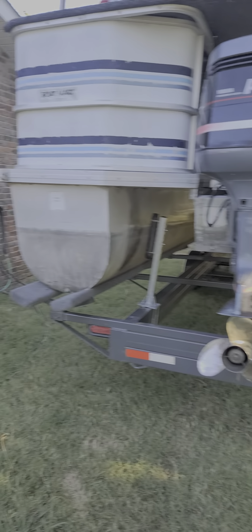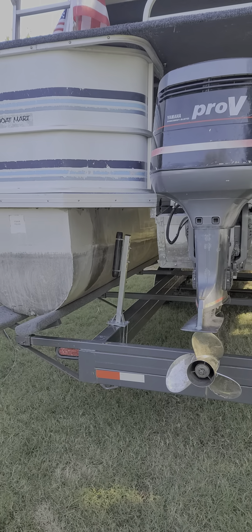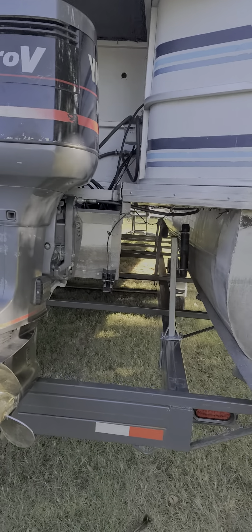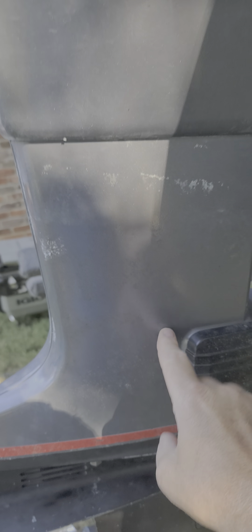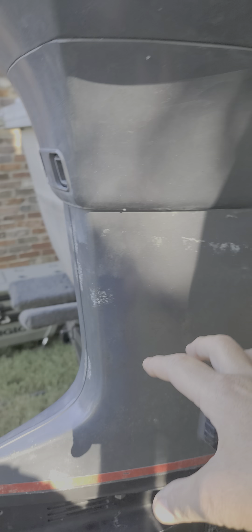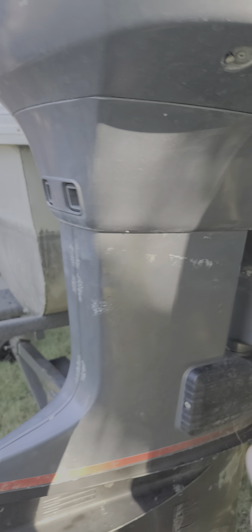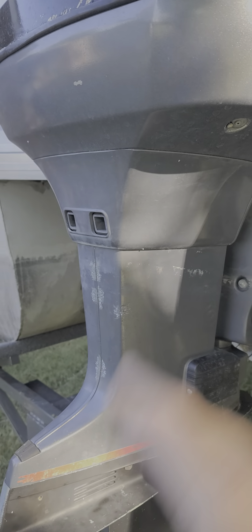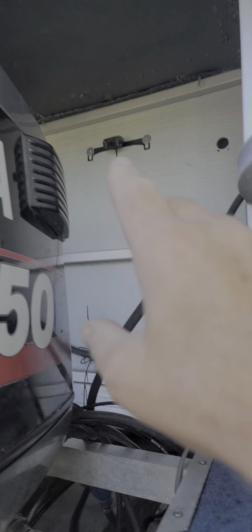Hey guys, I wanted to send you a video to update you on what's been happening since you sold the boat. So a couple things: someone through the years kept replacing the impeller but the housing actually got clogged up. It gave me an overheat alarm, I took it apart, it was clogged up, so I rebuilt this whole system in here.